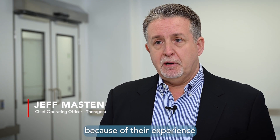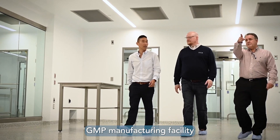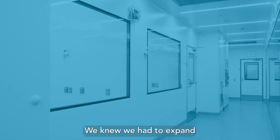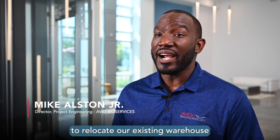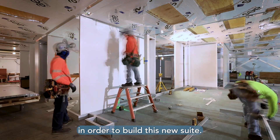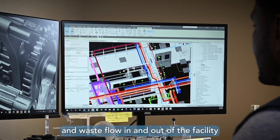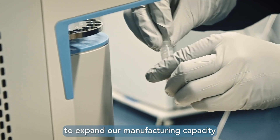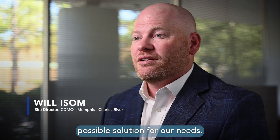We chose AES because of their experience and because of this new custom fit design, which allowed us to accomplish our state-of-the-art GMP manufacturing facility with proper workflows. They had a modular concept that we felt was going to be our best approach. We knew we had to expand within our existing building footprint, so we had to relocate our existing warehouse and cold room to build this new suite — a very custom design that AES was able to work with us on. We analyzed the way that people, materials, and waste flow in and out of the facility to ensure it meets regulatory requirements when inspected.